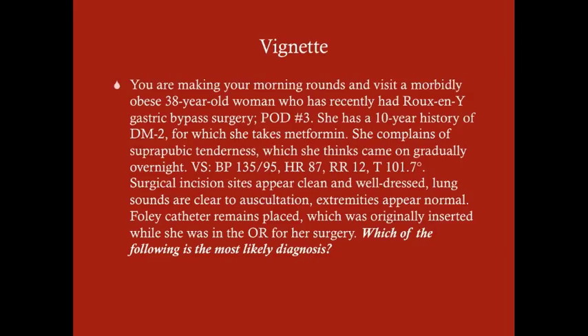Vital signs: blood pressure 135 over 95, heart rate 87, respirations 12, temperature 101.7. Surgical incision sites appear clean and well-dressed. Lung sounds are clear to auscultation. Extremities appear normal. A Foley catheter is placed, which was originally inserted when she was in the OR for her surgery.